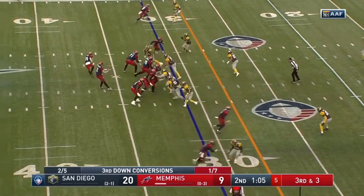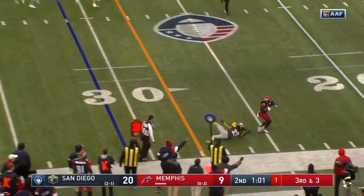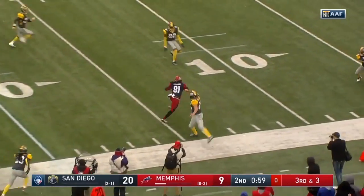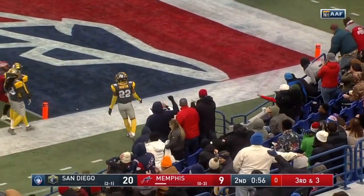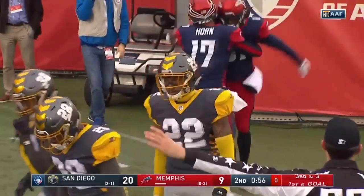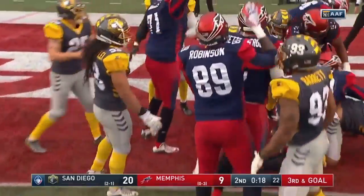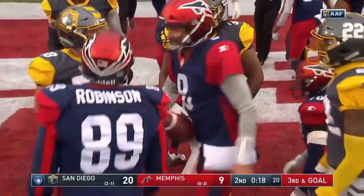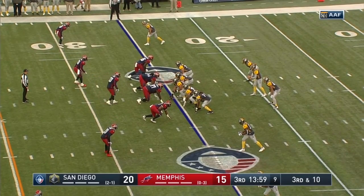The crossing route to his intended wide receiver — that's number 81, out to Pig Howard, who breaks a couple of tackles and is pushed out of bounds inside the five. Two seconds remaining, no timeouts left for Memphis. Quarterback sneak — Zach gets in there. Alex Ross, quarterback now, third and ten for the Fleet.